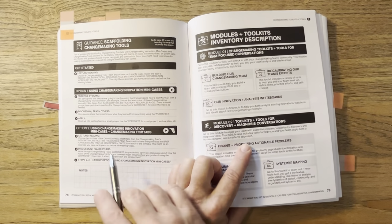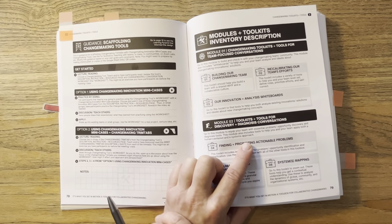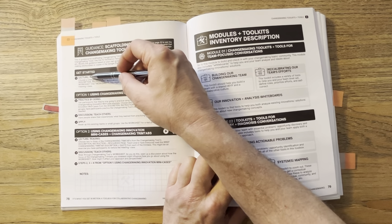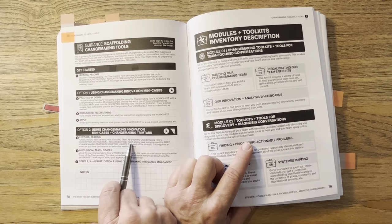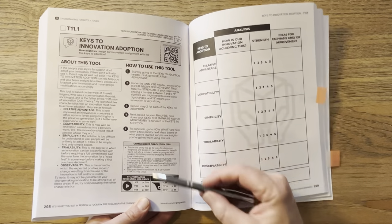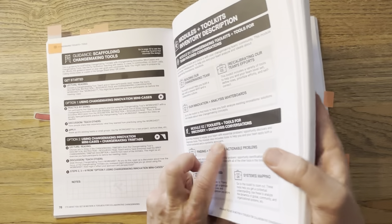Next is option two: using changemaking innovation mini cases and trim tabs together. So here we're going to use both. We already have our foundation, and we jump to lecture and reading: choose two or three of the changemaking trim tabs. I think it just reinforces things a bit more.